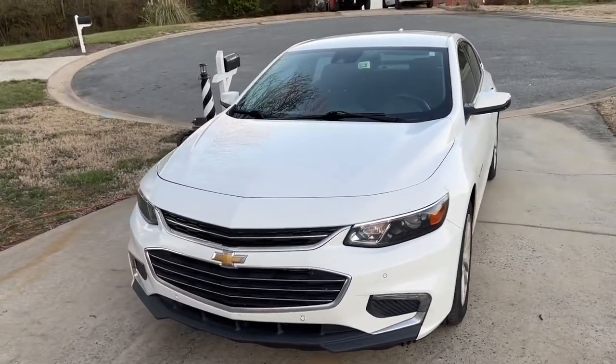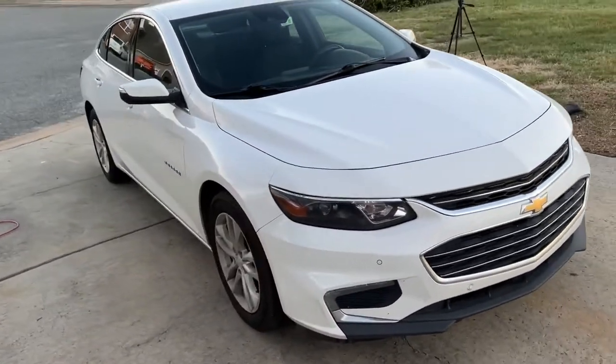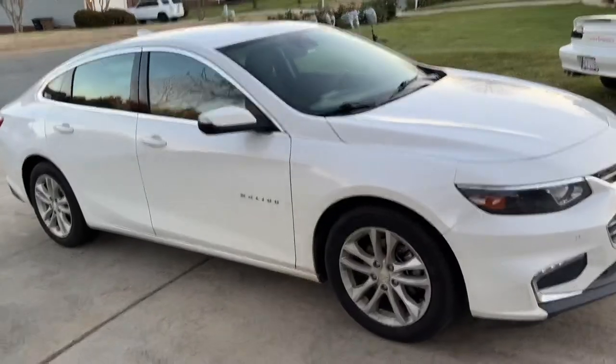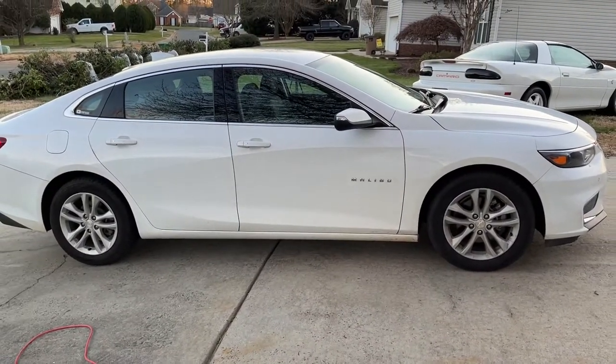When we first got this car, we got it brand new with less than 10 miles on it. Ever since, we've put about 100,000 miles on it, which is about average for what most people would put on a car like this.